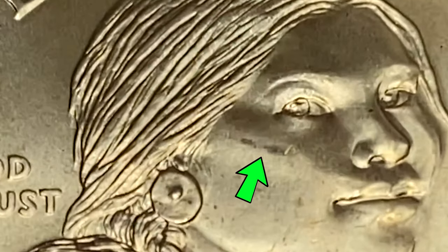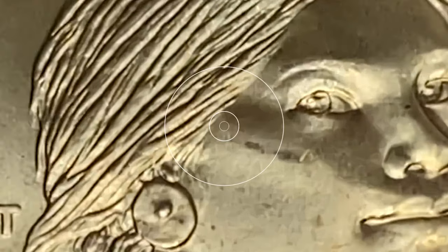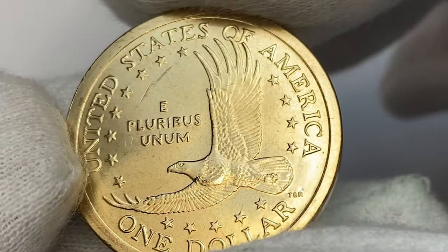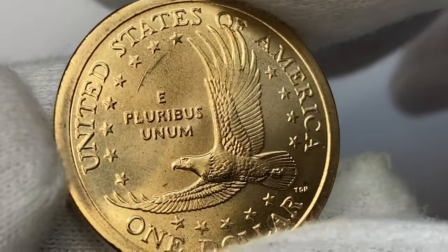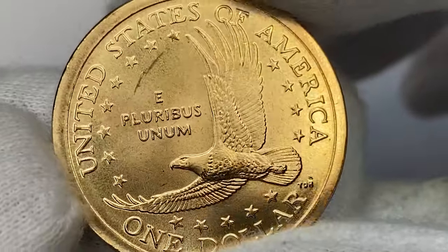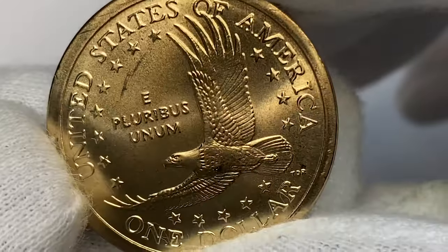The only distraction on the obverse is this abrasion that will prevent a finer grade if graded. On the reverse, we see one sliding mark above 'E Pluribus Unum,' which is worth mentioning. The eye appeal is superb here as well. As I mentioned before, it's likely mint state 65, if not 66.